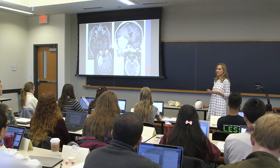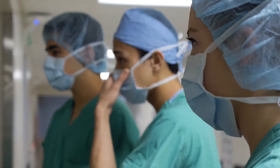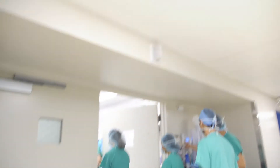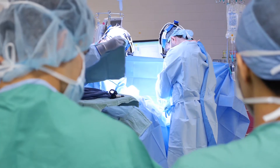Strokes — very, very common. From the classroom to the operating room, Virginia Tech undergraduate students are receiving an unprecedented learning experience because of a collaboration with Carilion Clinic's neurosurgery team.